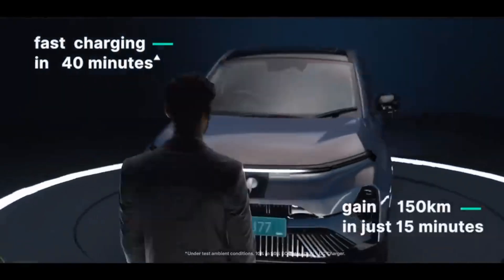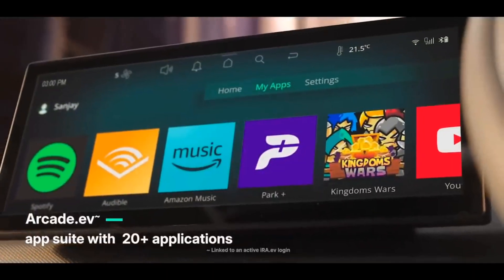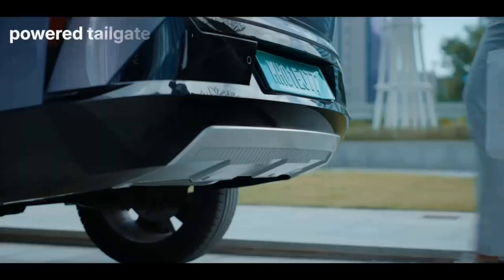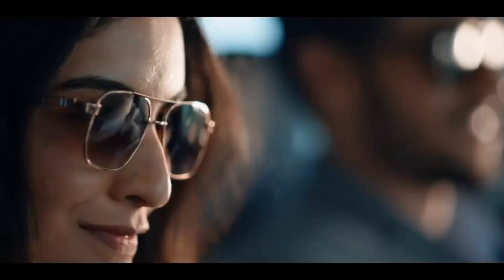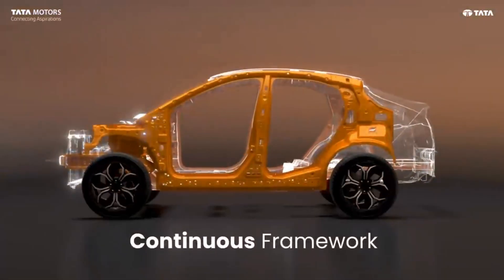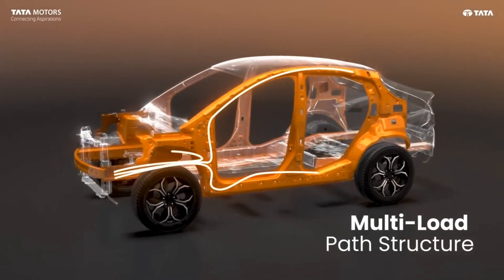The electric car comes with multi-stage regeneration, Arcade EV, and AVAS — which is basically an Acoustic Vehicle Alert System. It also supports vehicle-to-vehicle and vehicle-to-load supply, by which you can charge another EV using your Curvv EV. In vehicle-to-load supply, you can power home appliances using your Curvv EV. The Curvv is based on the ATLAS architecture, which is basically the evolution of the Gen 2 architecture.